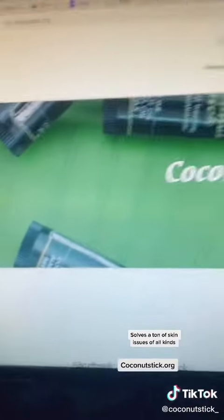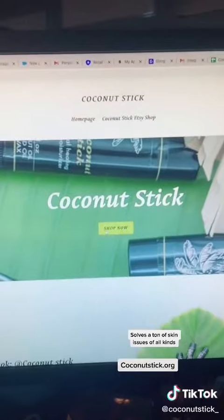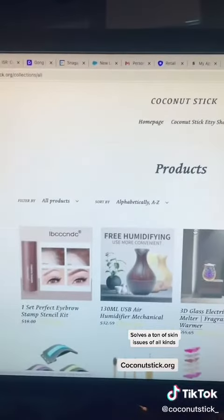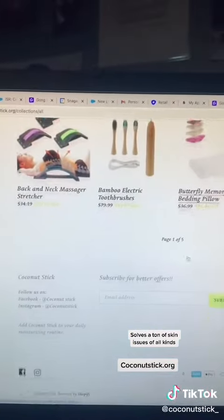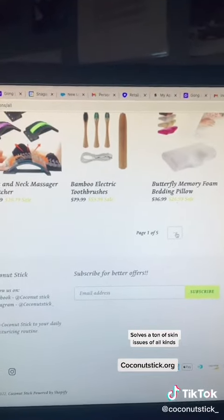You can go shop at coconutstick.org. Go to coconutstick.org and you can check out all the various different other items — bath and body work, toothbrush. Our number one top seller is, of course, our moisturizer stick.